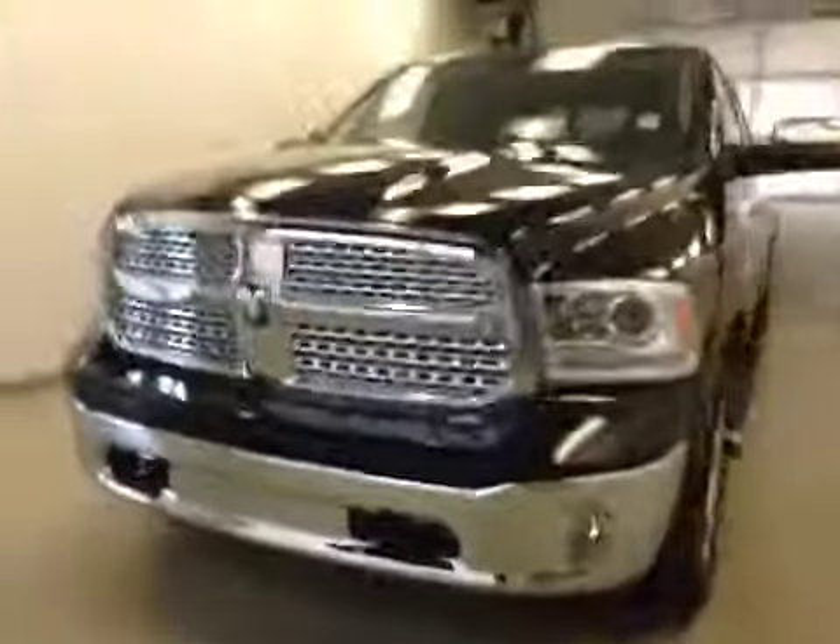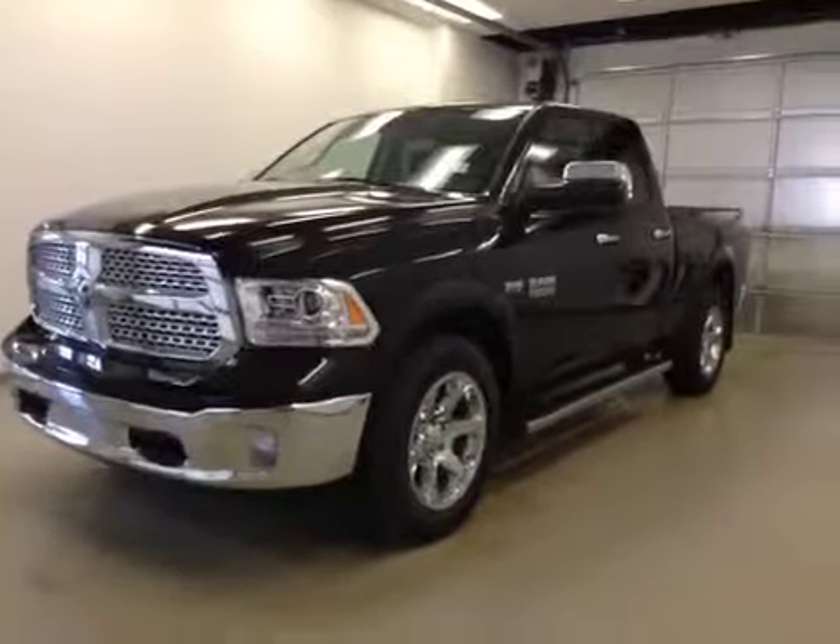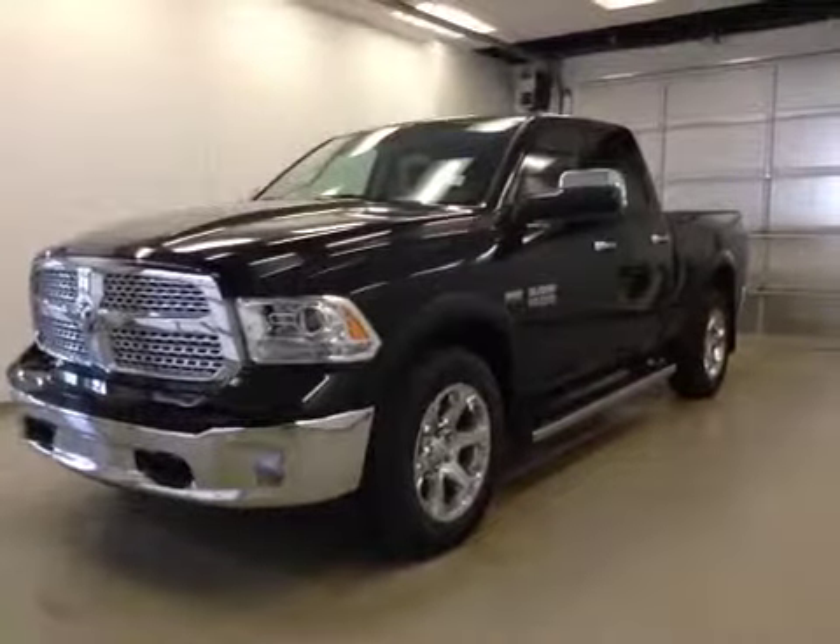Once again, this is stock number 2384, 2014 Dodge Ram 1500 Laramie, crew cab, four-wheel drive, exterior color is black.